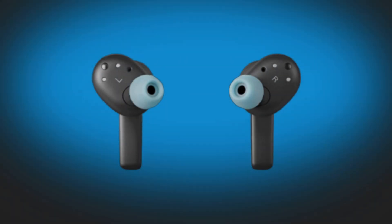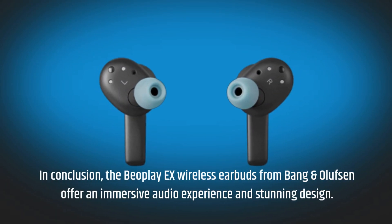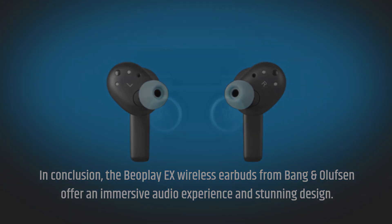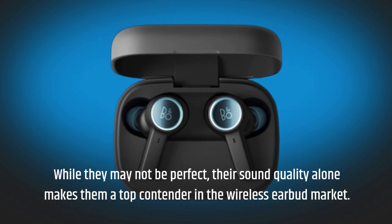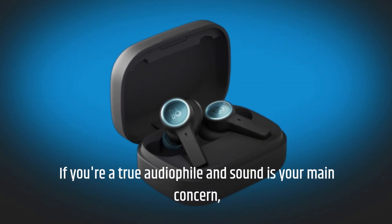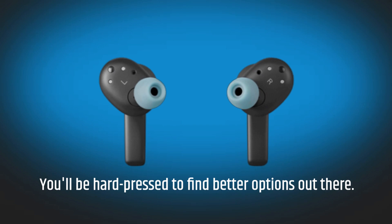In conclusion, the Beoplay X wireless earbuds from Bang & Olufsen offer an immersive audio experience and stunning design. While they may not be perfect, their sound quality alone makes them a top contender in the wireless earbud market. If you're a true audiophile and sound is your main concern, you'll be hard-pressed to find better options out there.